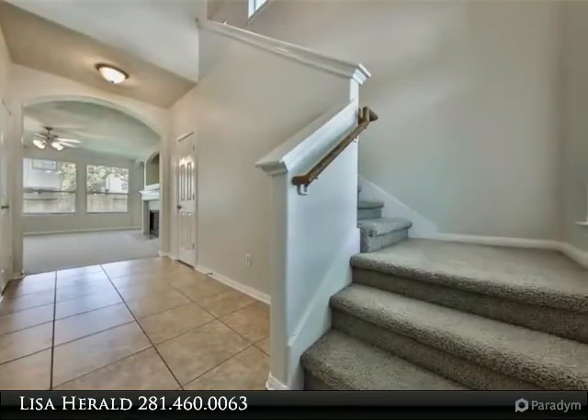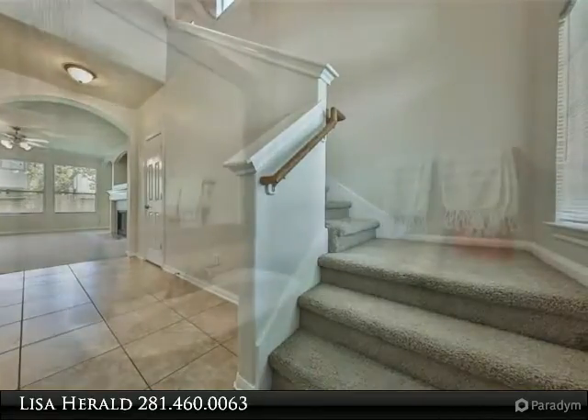Fresh paint in all bedrooms and newer carpet. Washer, dryer, and refrigerator included.